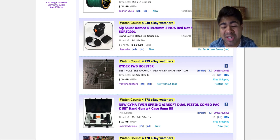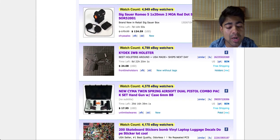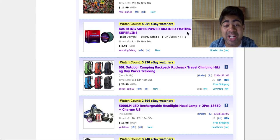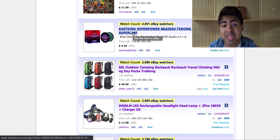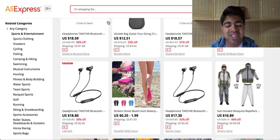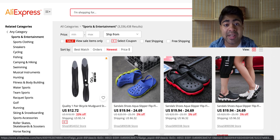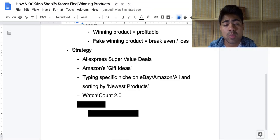The biggest strategy that stores doing six figures per month are doing is scrolling through these products, looking at something a lot of people are watching, and then trying to source a different version of that product. For example, let's say you want to sell this braided fishing line — you don't want to sell the same exact version. Instead, go on AliExpress, type in 'braided fishing line,' and look for new variations which don't have that many orders. This strategy ensures you're selling a product which is actually popular right now, but in a newer version — so you're not showing people what they've already seen a thousand times. This leads to more sustainable winning products.